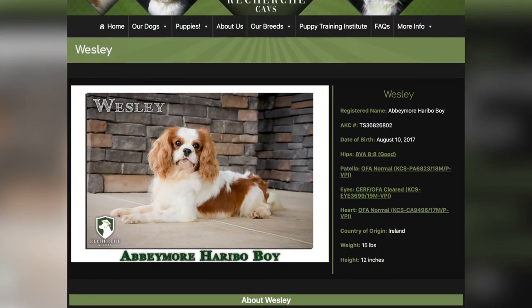Wesley is a stunning Blenheim Cavalier King Charles Spaniel that we use here at Recherche Kennels. He's one of the best Cavaliers we have ever owned.